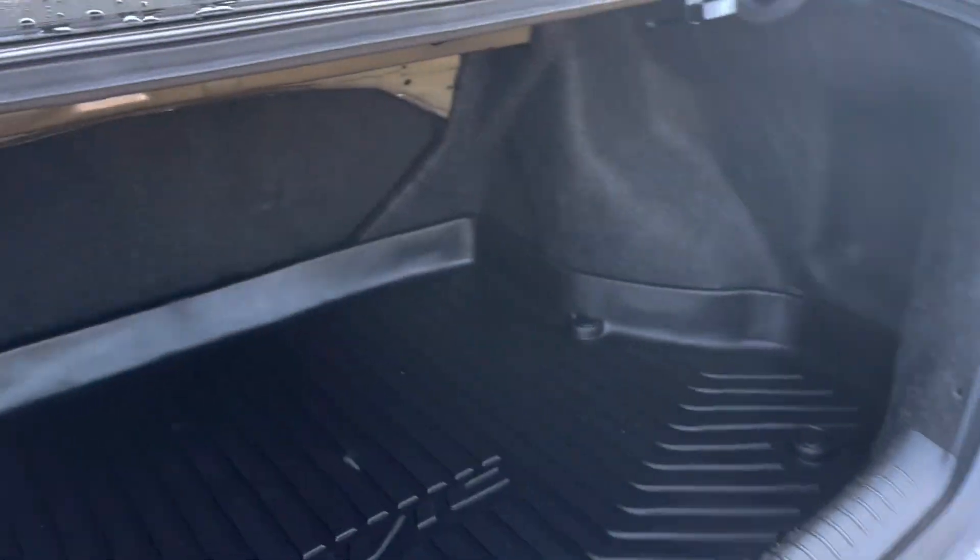Automatic. Take a look at the trunk. The trunk has a full mat as well, and as I said, those back seats do go down.